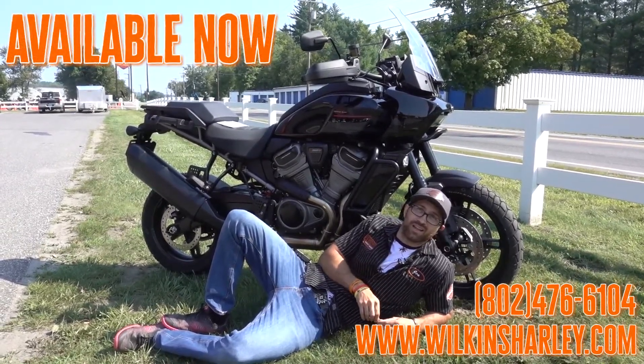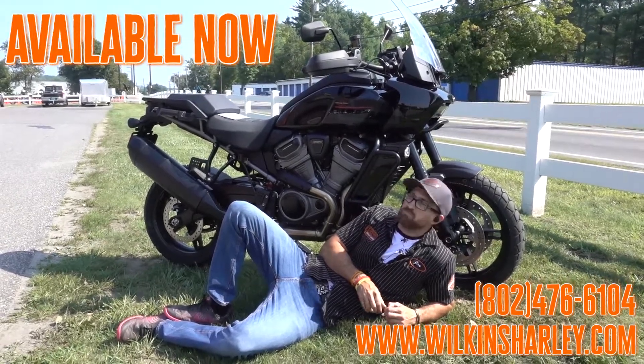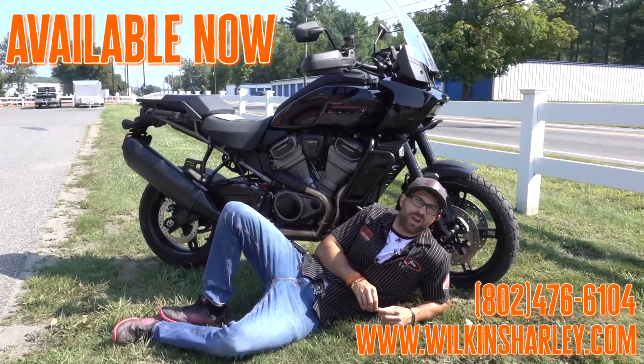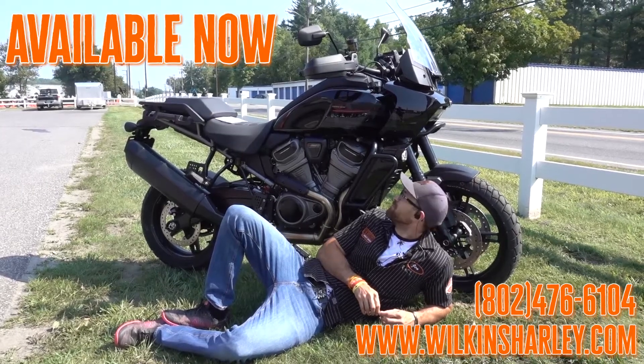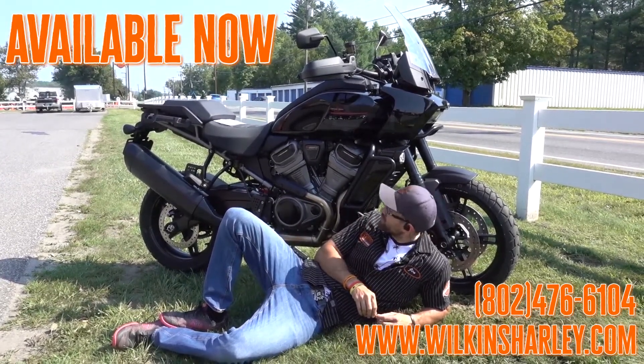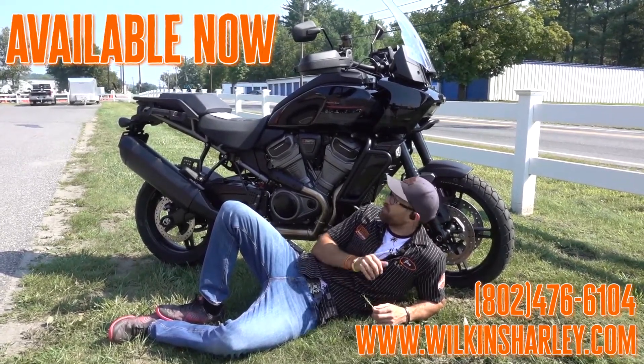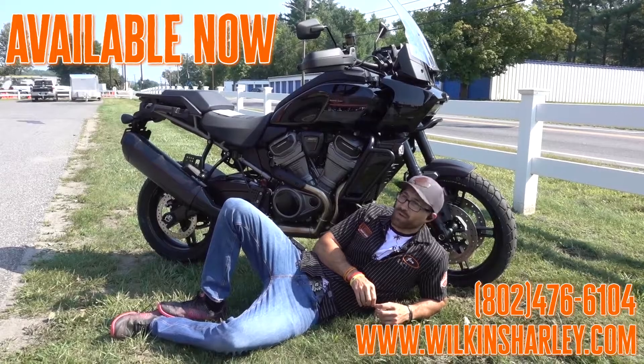And if you want to know what it's like to be an adventure rider — have some fun, get dirty, not wash your bike so much because you can ride it anywhere — live, ride, and explore. Well, this could be a good choice. Come down and take it for a spin. It's got 150 horsepower, it's got some premium suspension, and it's one heck of a cool ride.